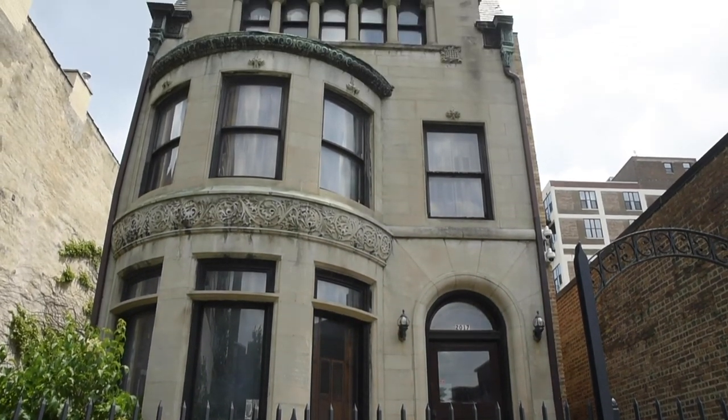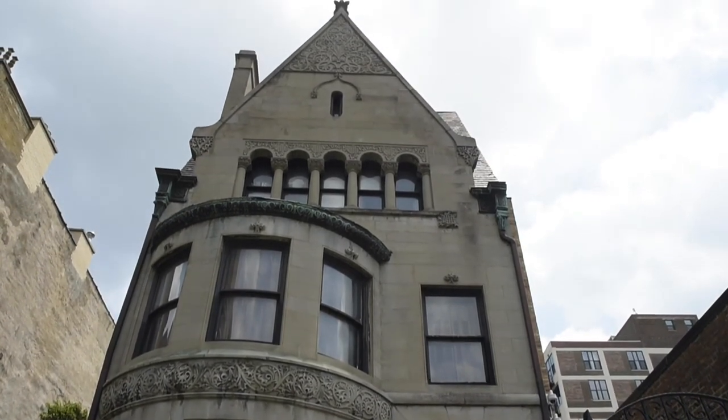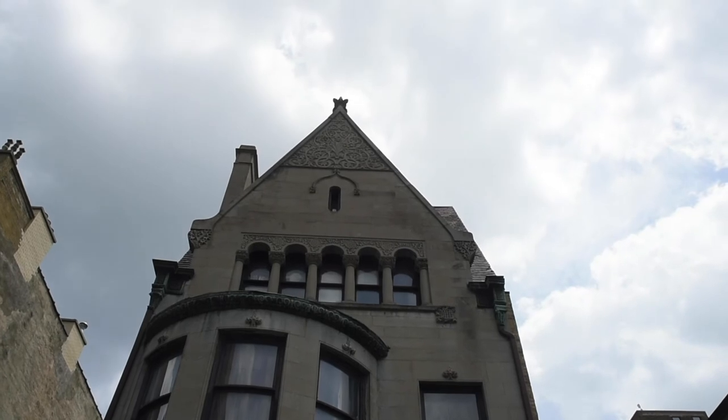As was the case with the Coleman House last week, this house was designed by Henry Ives Cobb of the firm of Cobb and Frost. Both are excellent examples of the Richardsonian Romanesque style, but this one is quite different, as we shall see.